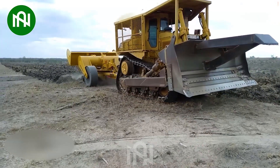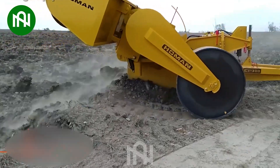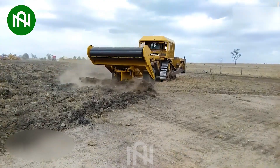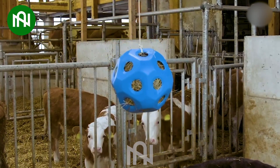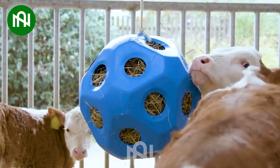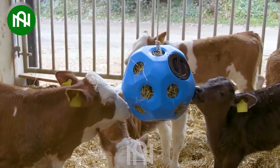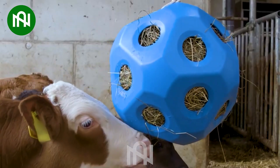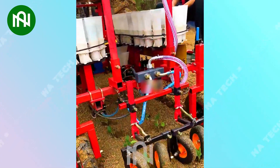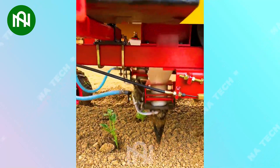This special machine helps farmers a lot in some tasks of farming! Have you ever seen this special tool for cows before? This is how farmers grow tens of hectares of chili peppers in a short period of time!